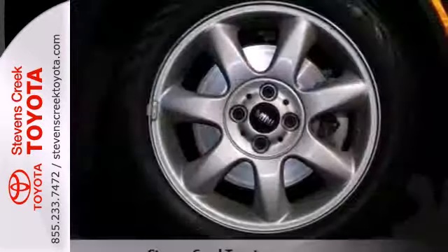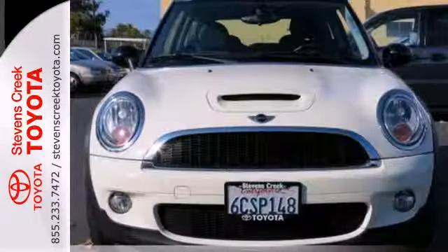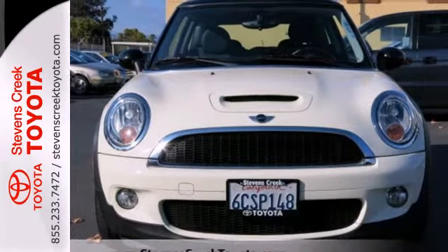Inside the fun-to-drive Mini Cooper Hardtop, you'll find solid build quality, sleek high-tech instrumentation, and wonderfully comfortable seats.